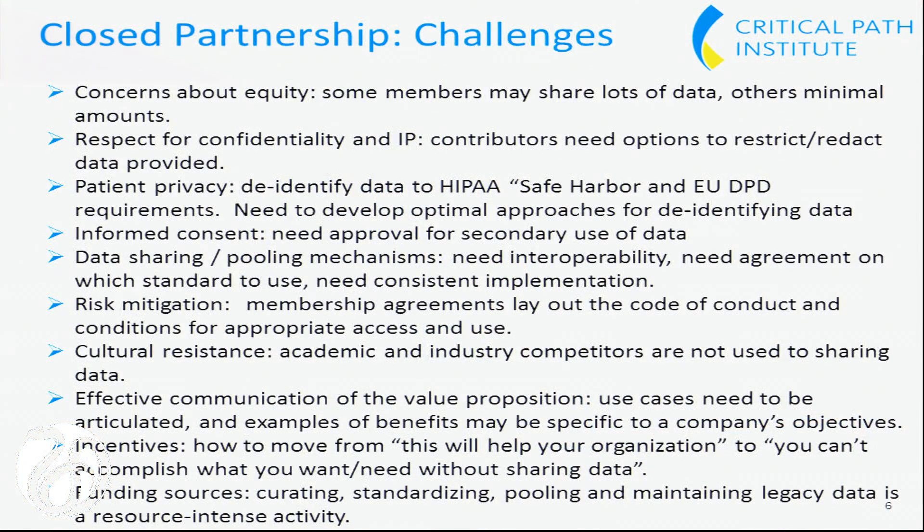Incentives: we really want people to move to the situation where they can't accomplish what they need or want to do without sharing data. The funding sources are an issue for all the models. Curation, standardization, pooling, and maintaining the legacy data is a resource-intense activity — and by standardizing I just mean having everything using a common data standard. We've found that as we try to pool different studies, every company may carry out an individual measure in their own particular way, and it really requires a pool of experts to figure out what definition was used — of relapse rates or whatever — and how the tests were actually applied. We think those challenges can be overcome with collaboration, diligence, and focus, and that's what we're working on.